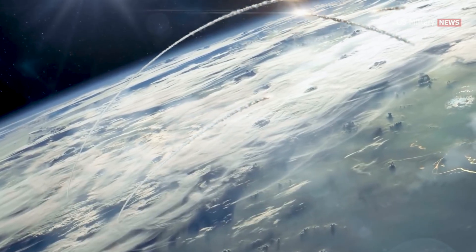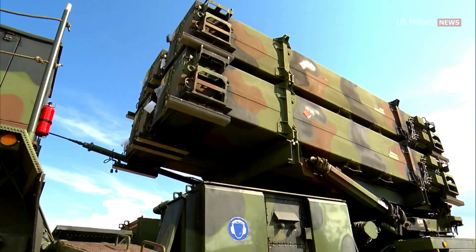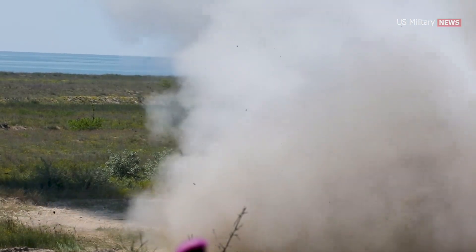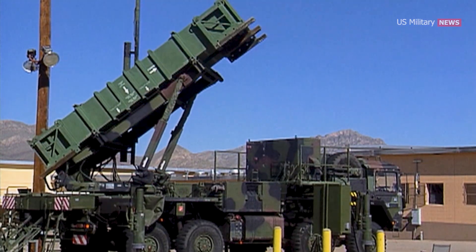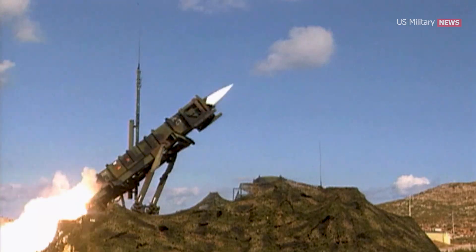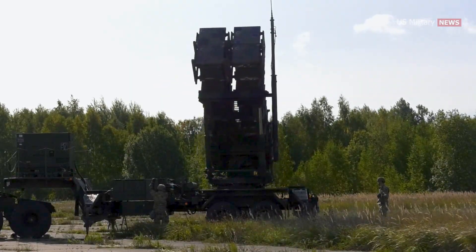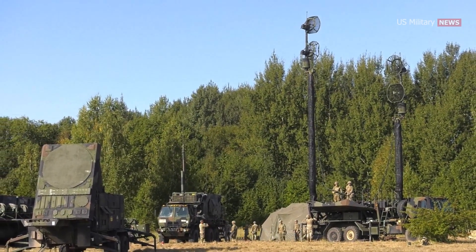The Patriot missile has been through several significant upgrades since its initial development. Software changes in the mid-1980s allowed the missile to engage tactical ballistic missiles, known as the Patriot PAC-1. The first major missile upgrade in the late 1980s introduced the MIM-104C missile, also known as the Patriot PAC-2. In 1997, the Army deployed the Patriot PAC-3, or MIM-104F missile, with an onboard radar detection and tracking system for improved capabilities against ballistic missiles.